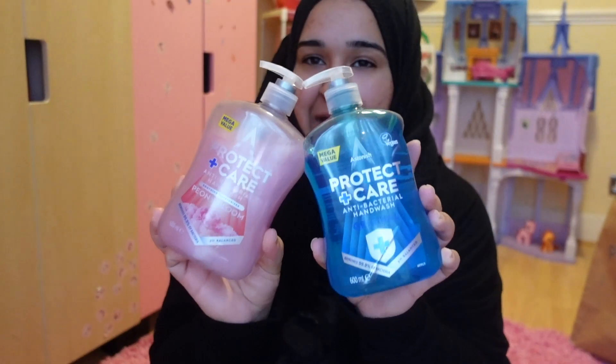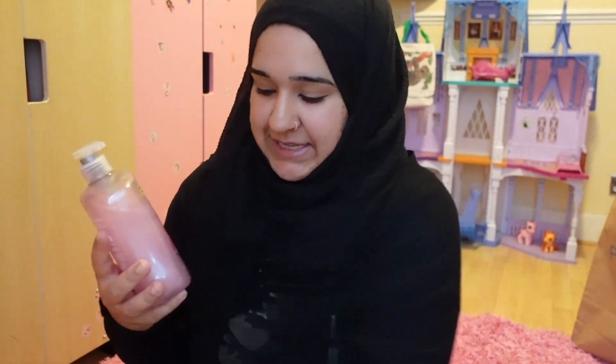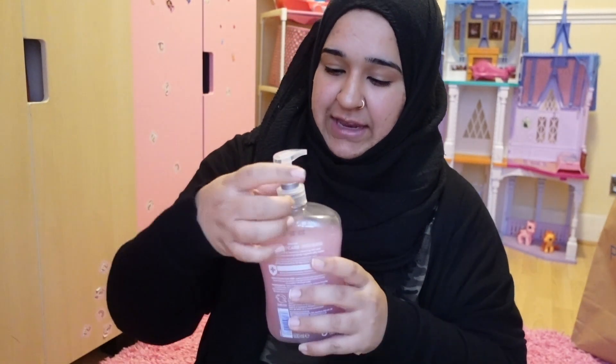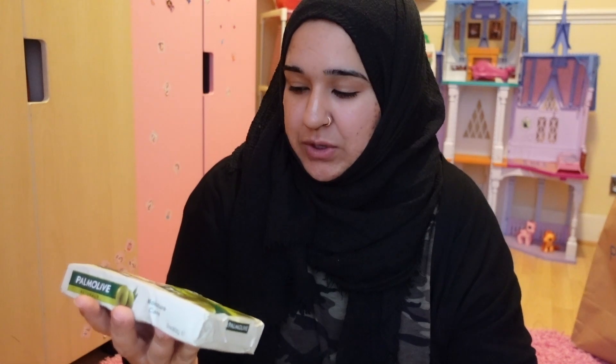The most exciting part of the haul — joking — I picked up some hand washes. The blue one is for downstairs and the pink one is for upstairs because I mainly use the upstairs bathroom, and Shark is not too fond of these smells. This one I know he's not going to like, but I mainly use the upstairs bathroom so I thought this one for up there.